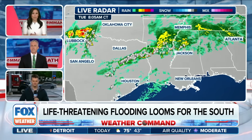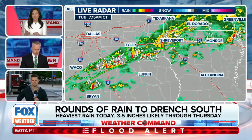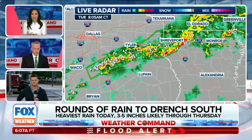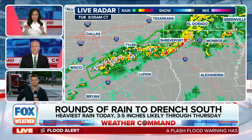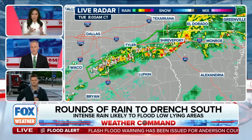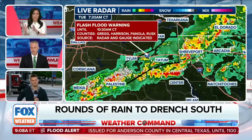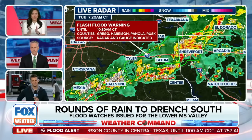Now we're also entering into severe season, and with all the moisture pouring in, any of these storms and the training scenario means you can get a ton of rain. There's a look at all the flash flood warnings that we have up, and the other thing too — we're not done. We have to get through the rest of today this afternoon before we see a reemergence of some of these storms into tonight.